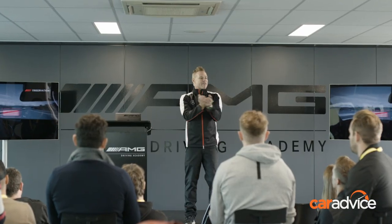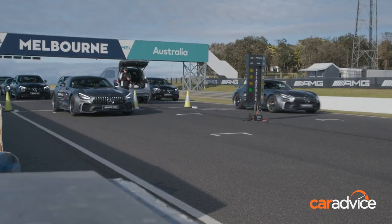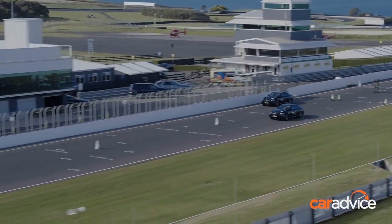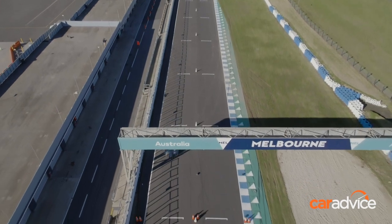After a short briefing, we hit the temporary drag strip on the main straight to discover just how ferociously these AMG beasts turn fuel into fury from a standing start.